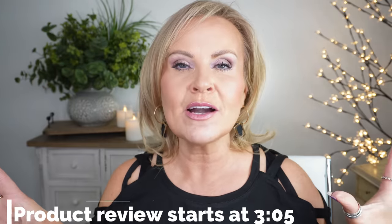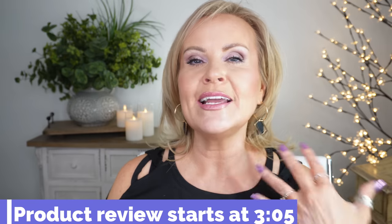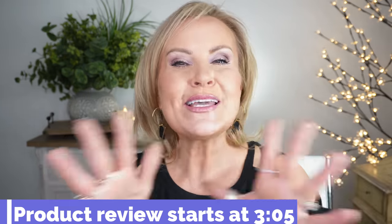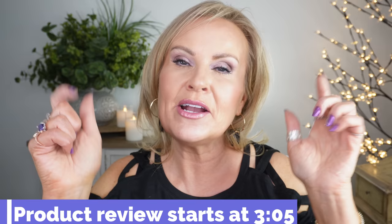We are going to get into that video, but I'm going to put a timestamp right here where you can skip ahead to where I actually talk about all those products, because I do talk about what I'm wearing and a couple other things, and my intros can get a little bit long. So if you want to skip over all this, go to this timestamp right here where I actually start to talk about the products.